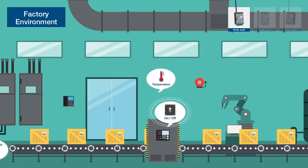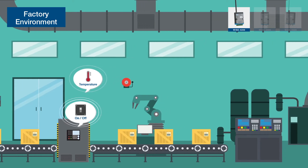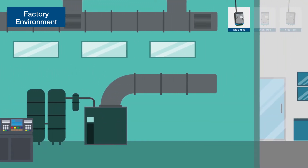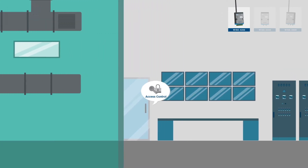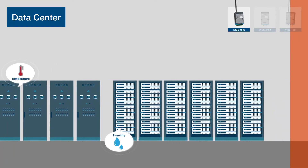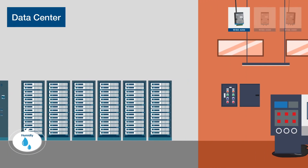In a smart factory, WISE 4200 monitors the status of all facilities and helps optimize environmental management. In a data center, WISE 4200 can be the central hub to ensure stable operation of equipment.